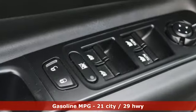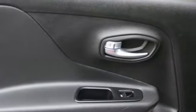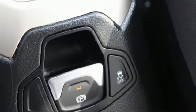Inline 4-cylinder engine, front heated leather bucket seats, integrated navigation system, auto-dimming rearview mirror, dual-zone climate control, Wi-Fi hotspot.